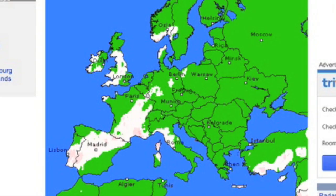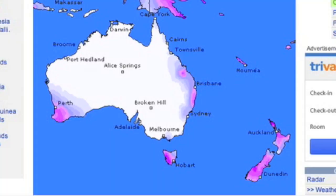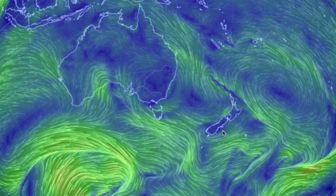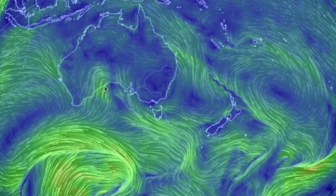Meanwhile down under, we've got two convergences near New Zealand, going to put most of that nation under precipitation the next day. There's also a wind gust warning in south central Australia where that little low can be found.